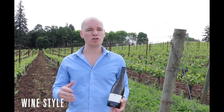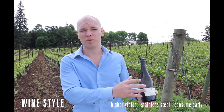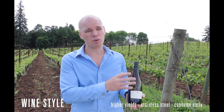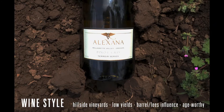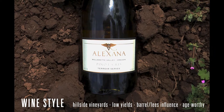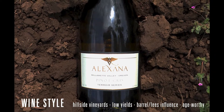Stylistically, Pinot Gris in Oregon covers a huge spectrum. You have higher-yielding, stainless steel fermented wines really intended to be drunk quite early, and then you have this more serious approach to Pinot Gris. This wine comes from three hillside vineyards and sees a little bit of barrel fermentation — it's intended to be one of those serious Pinot Gris.